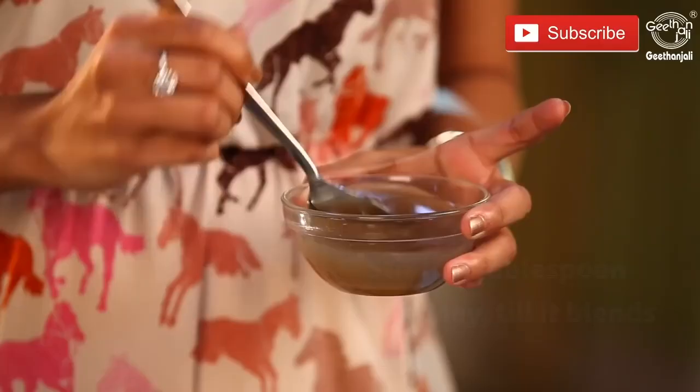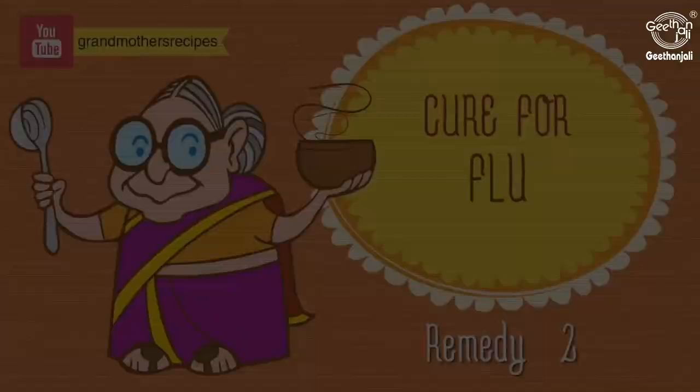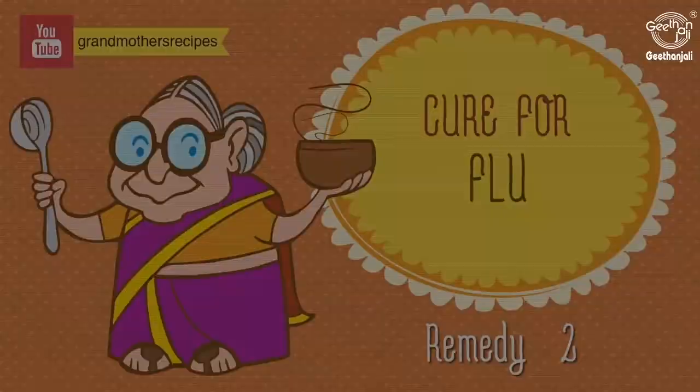Grate a medium sized onion, extract the juice, and add about one tablespoon of honey to it. Stir until it blends really well and you can have this two to three times a day.